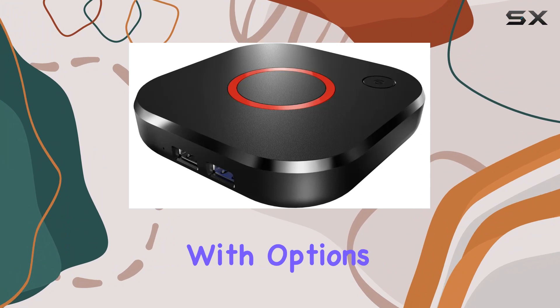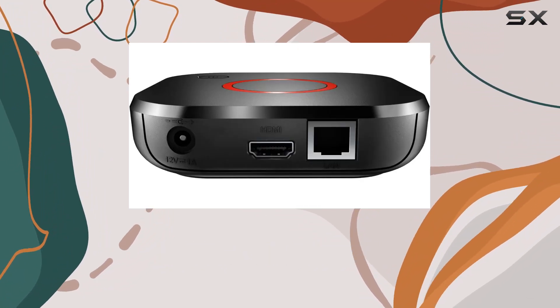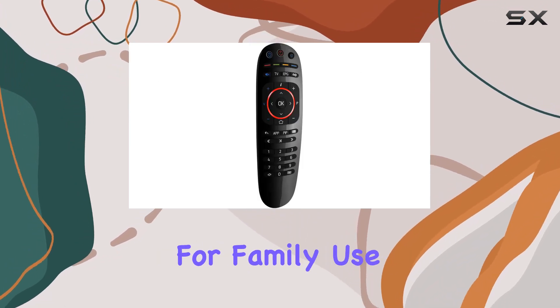Connectivity is a breeze with options like Ethernet, HDMI, and Wi-Fi. The inclusion of parental controls adds an extra layer of security, making it suitable for family use.